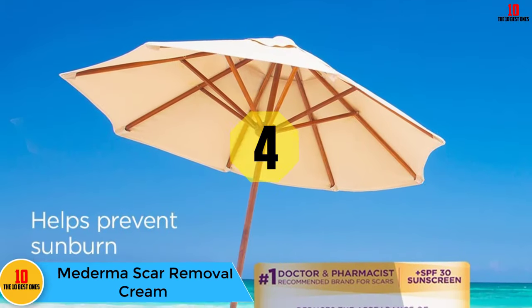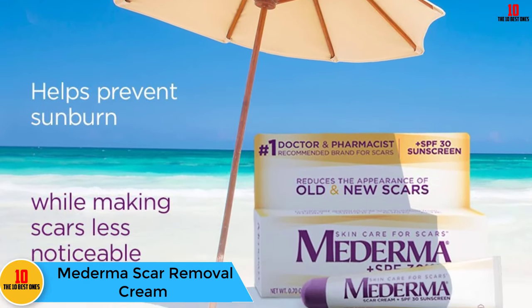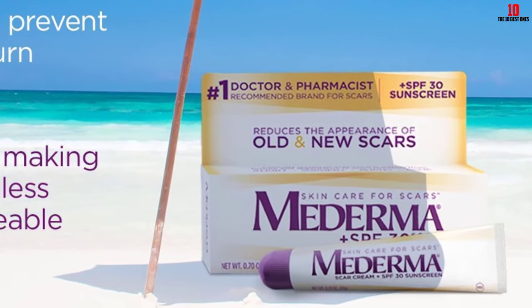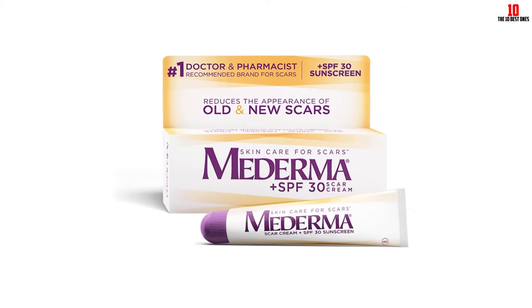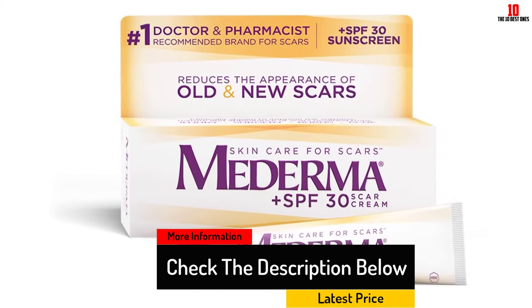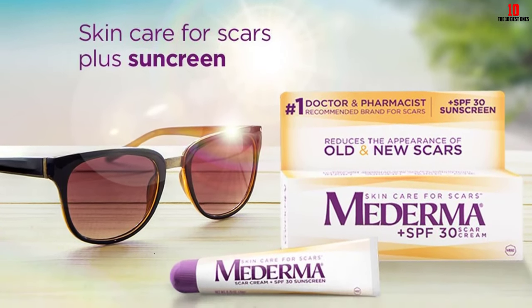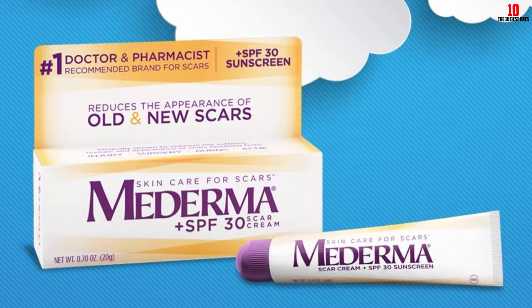At number 4, we have the Mederma Scar Removal Cream. Mederma Scar Cream Plus SPF 30 is a step above other scar removal creams because it protects your scar from the sun, which darkens scars and makes them more visible. This cream significantly improves the texture, redness, softness, and overall appearance of scars over an eight-week period according to clinical assessments. Doctors and pharmacists recommend this scar cream because it works on various types of scars including those from surgeries, burns, cuts, and acne. A major benefit is that it works on both new and old scars.